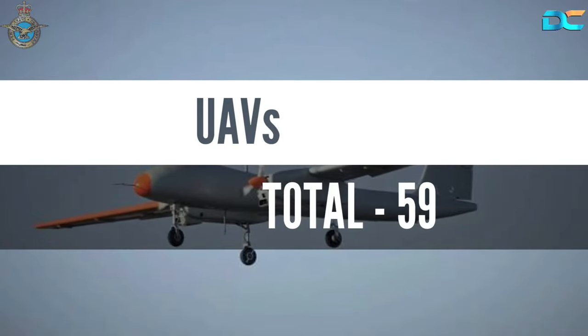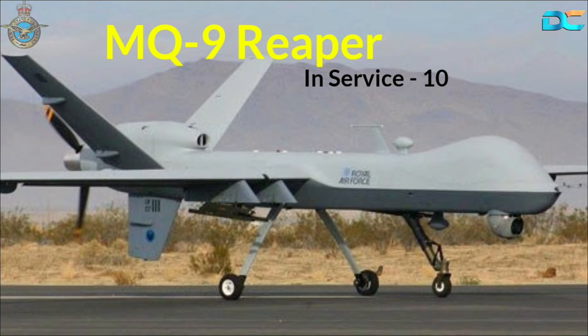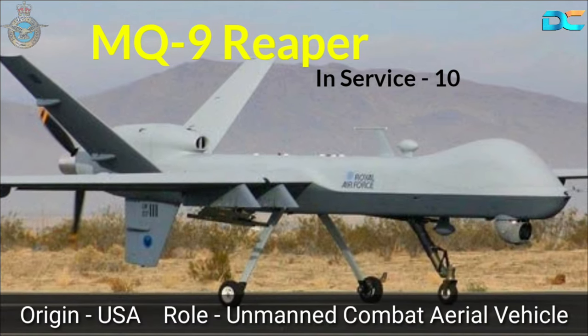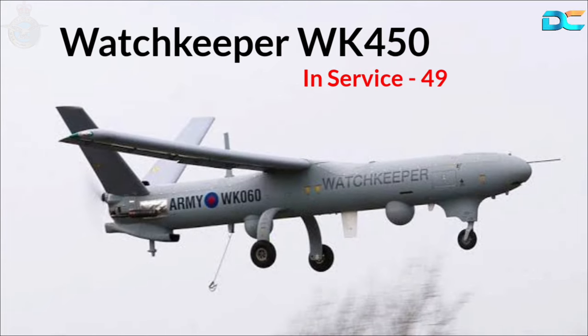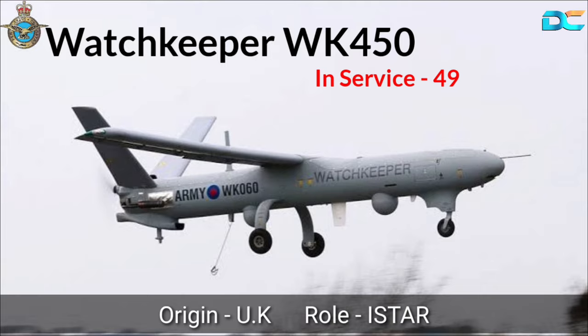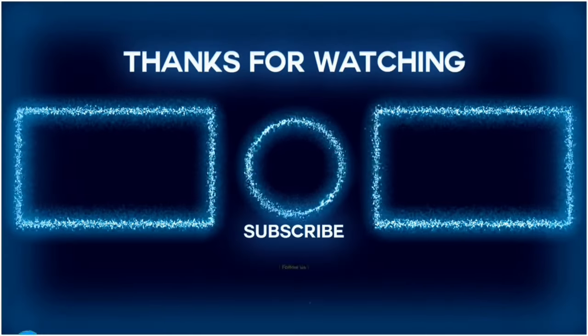UAVs, total 59. MQ-9 Reaper, In-Service 10, Origin USA, Role Combat UAV. Watchkeeper WK-450, In-Service 49, Origin UK, Role Drone ISTAR. Thanks for watching.